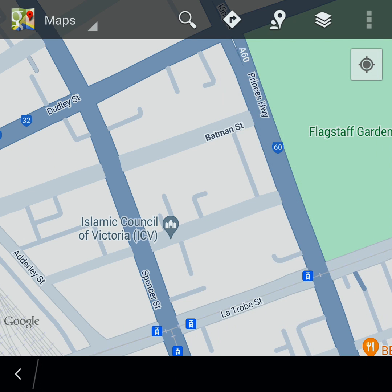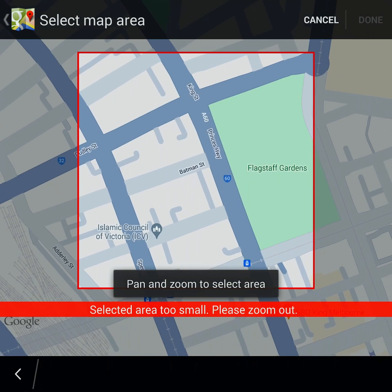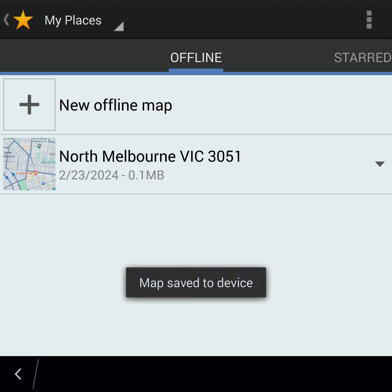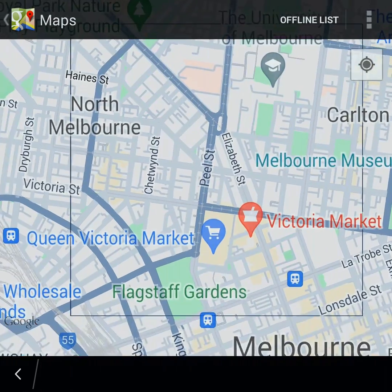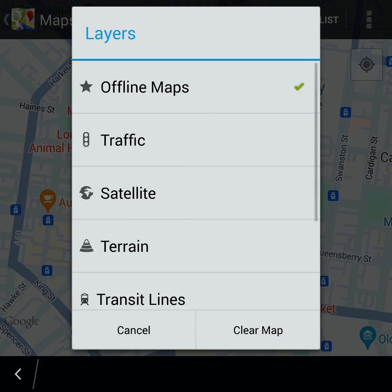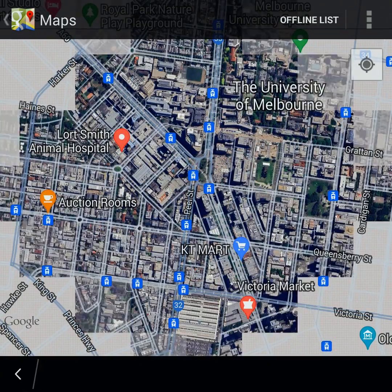The best part: you can download maps for offline use. You can check out live traffic updates to plan your route better, and Google Maps offers satellite and terrain views right on your BlackBerry 10 device.